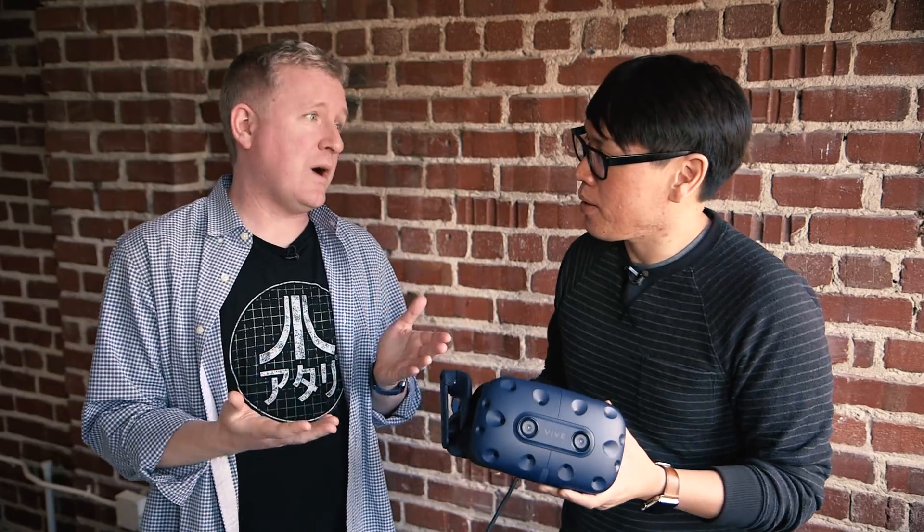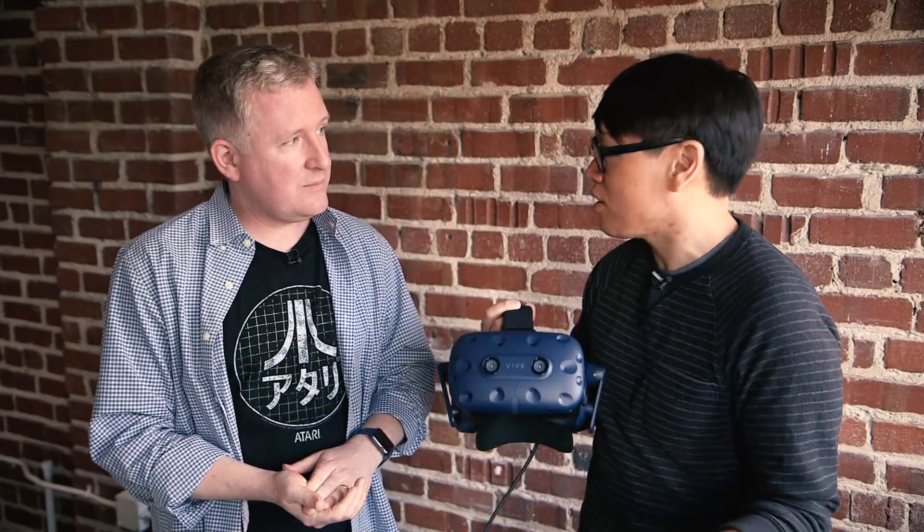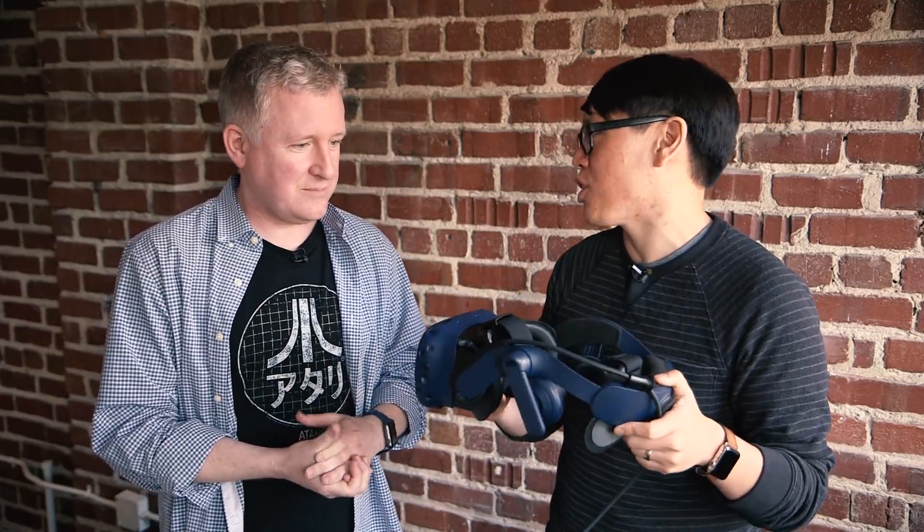They did say they'll release new wands, but they'll be the same form factor — just incorporating newer sensors to be compatible with the new base stations. There'll also be a new Vive tracker compatible with the new base stations. The headset has a nice blue color; they're not calling this a prototype, but it is a near-final pre-production unit.